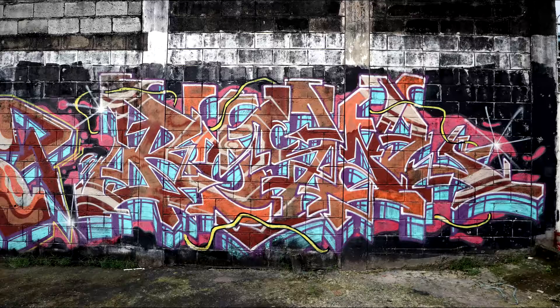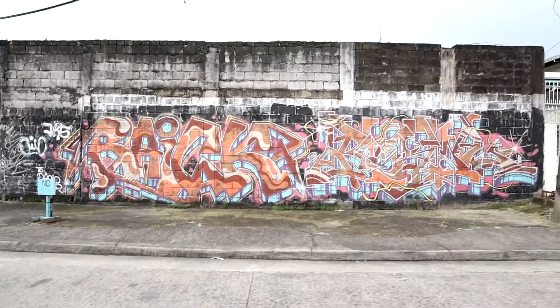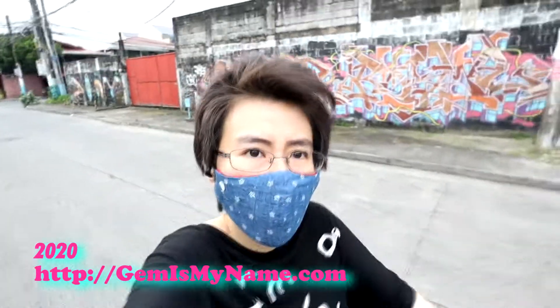Hope you enjoyed this little video. Please check out my graffiti playlist for more short videos documenting various graffiti I've photographed around town. Thank you for watching. Please subscribe to be updated when I upload again. See you next video!